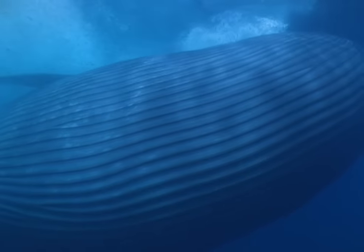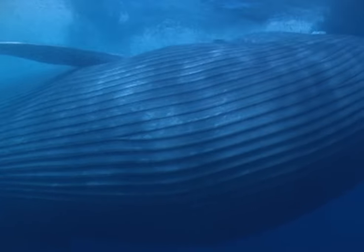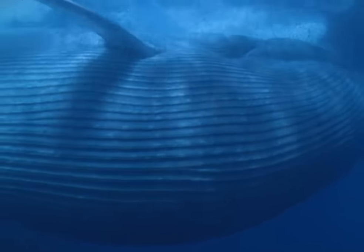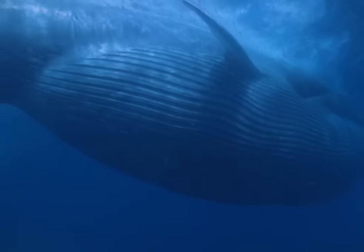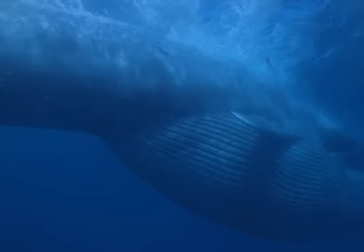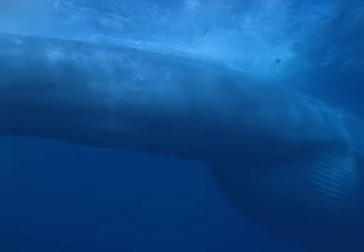The throat billows out, filled by the influx of water from which the krill will be filtered. This mouth is so large that another kind of filter-feeding whale, the grey whale, could fit inside. A blue whale's body, some 30 metres long, can weigh more than 24 African bull elephants.